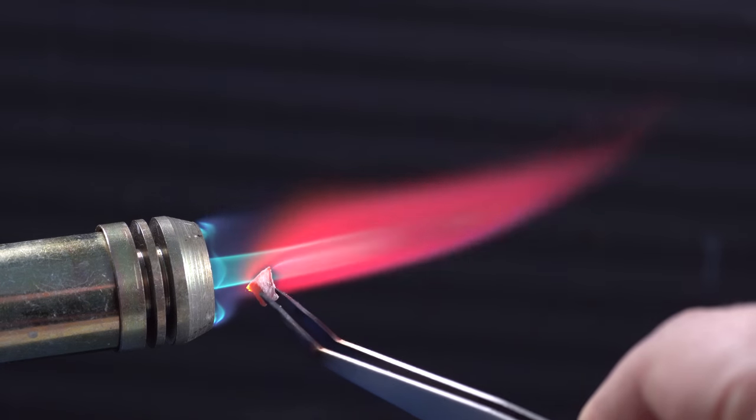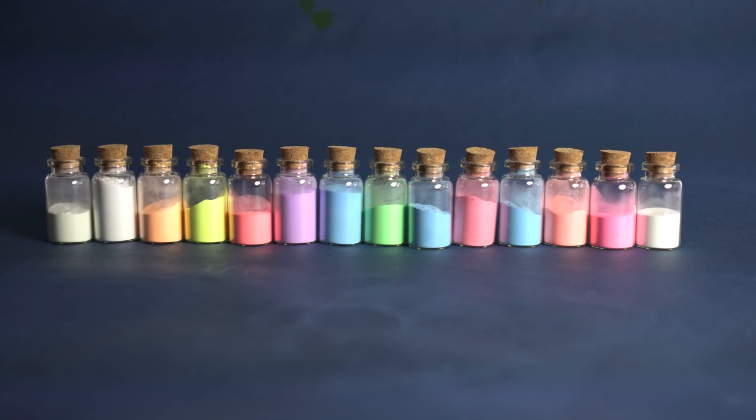This oxide, as well as Europium chloride, glows red in ultraviolet light. Europium oxide, as well as its other compounds, make up a well-known luminophore powder based on strontium aluminate.